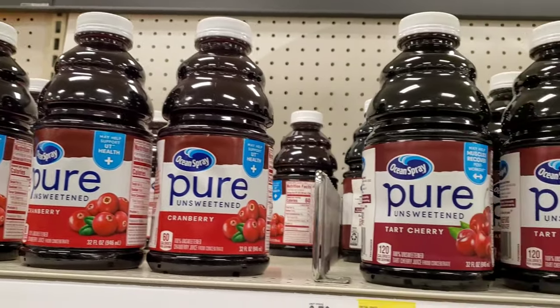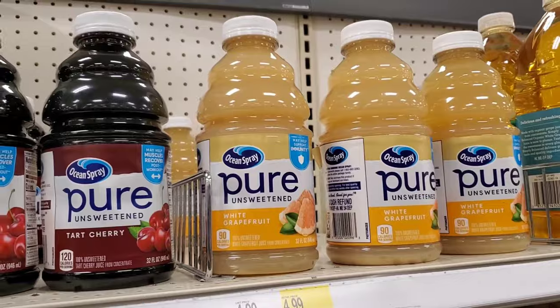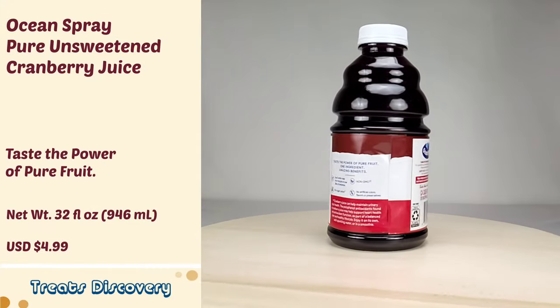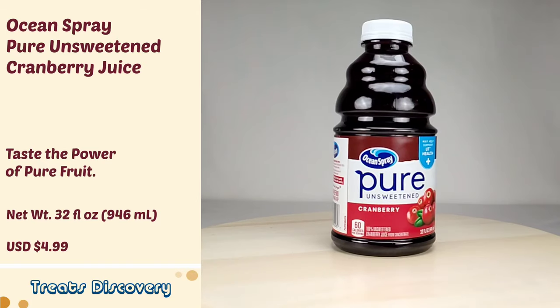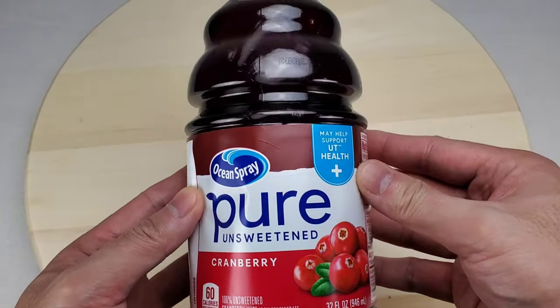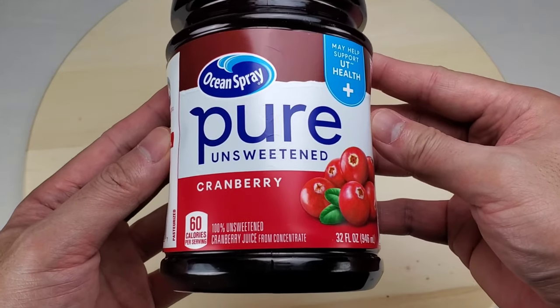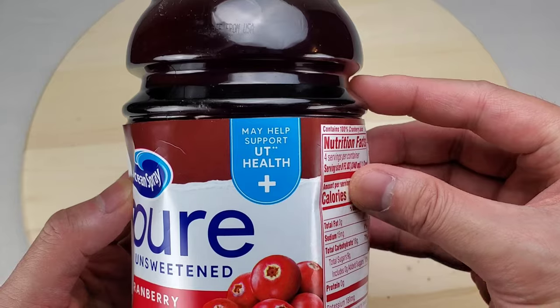This is Ocean Spray Pure Unsweetened Cranberry Juice. There are other flavors. Let's take a look at the bottle. This is pure 100% unsweetened cranberry juice. Only 60 calories per serving. It may help support urinary tract health.